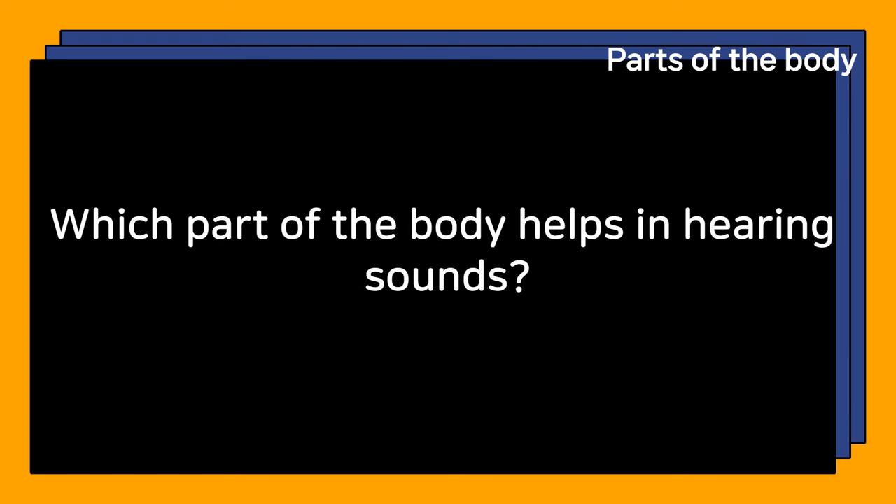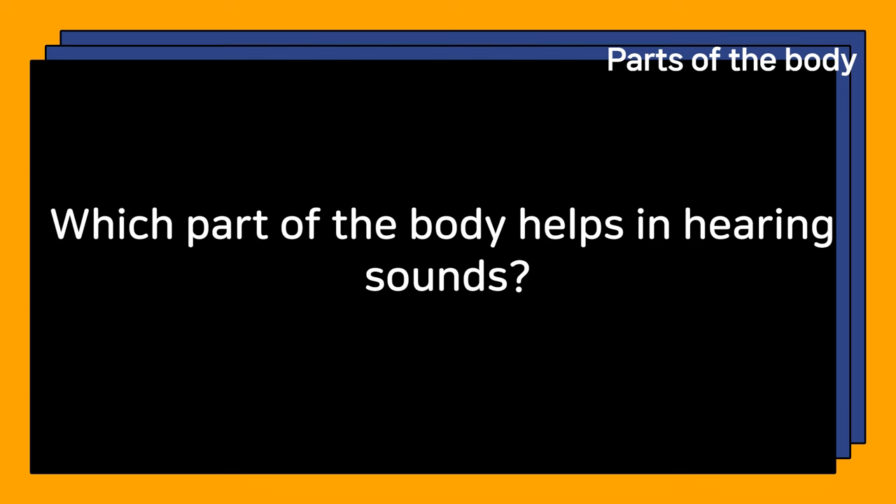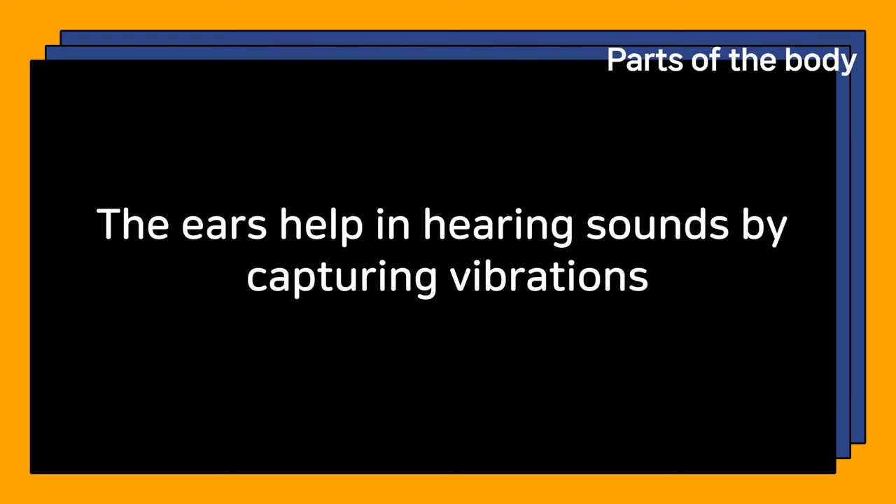Which part of the body helps in hearing sounds? The ears help in hearing sounds by capturing vibrations.